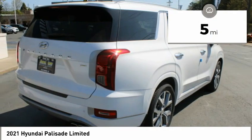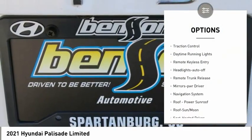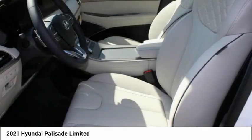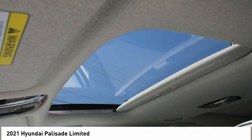Here are some of this vehicle's great options: all-wheel drive, aluminum wheels, heated side mirrors, traction control, daytime running lights, remote keyless entry, headlights auto-off, remote trunk release, mirror memory, navigation system.